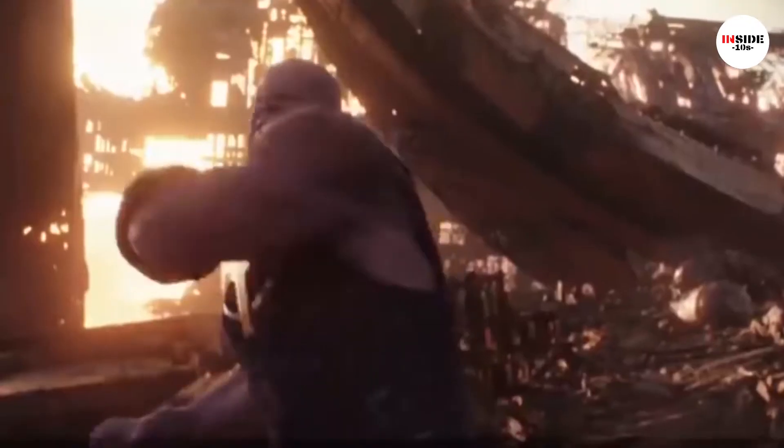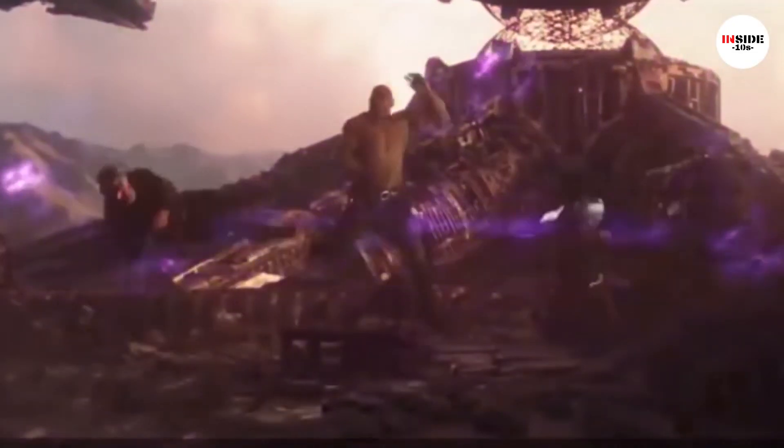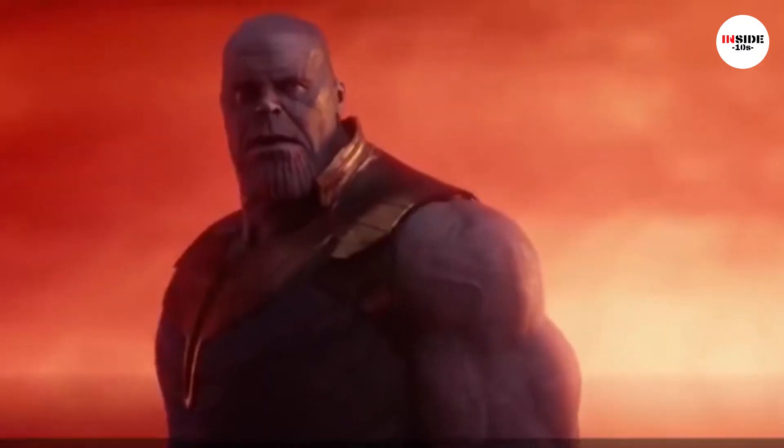The Power Gem does exactly what its name suggests — it grants the wielder unlimited power. The Mind Gem allows for telekinesis and telepathy. Its only limitation is that it can only work in the universe it comes from.